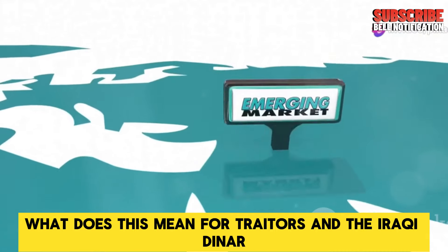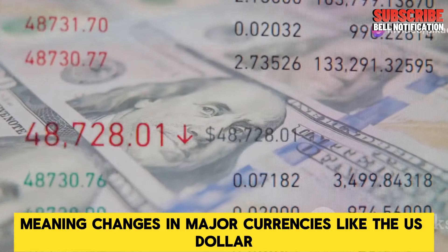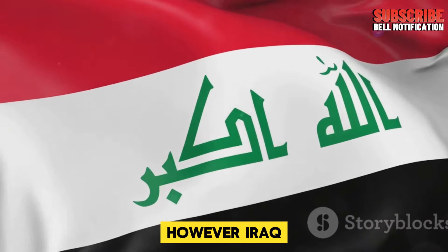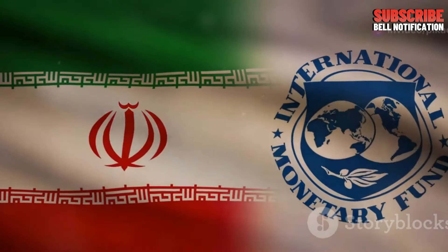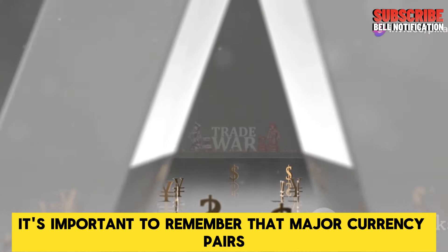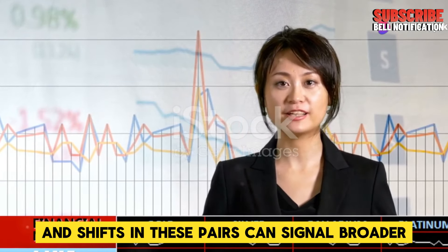What does this mean for traders and the Iraqi Dinar? The Forex market is global and interconnected, meaning changes in major currencies like the US dollar can have ripple effects on other currencies, including the Iraqi Dinar. The USD's recent strength could put pressure on currencies like the IQD, potentially impacting its exchange rate. However, Iraq's central bank has taken strong measures to maintain stability in the dinar, so any short-term impacts could be mitigated. For IQD holders and Forex traders, it's crucial to monitor these changes closely. If the USD continues to strengthen, it may present both risks and opportunities in the Forex market. Major currency pairs like euro to US dollar, pound sterling to US dollar, and US dollar to Japanese yen are often seen as indicators of global financial health, and shifts in these pairs can signal broader economic trends.